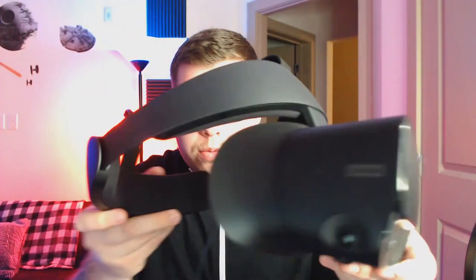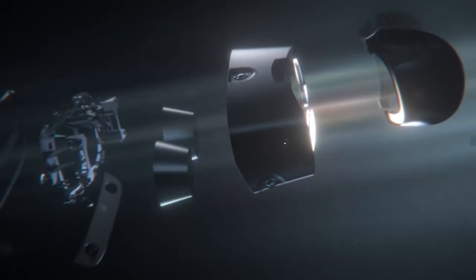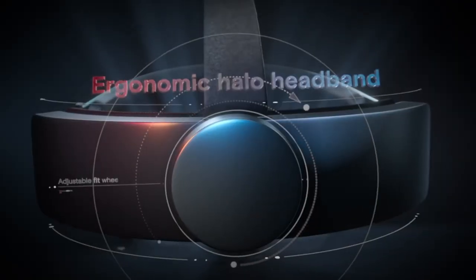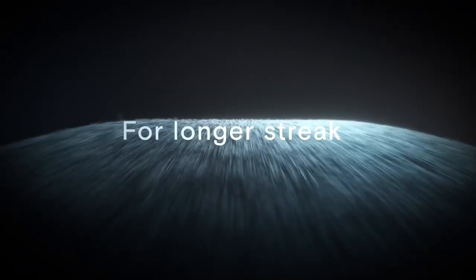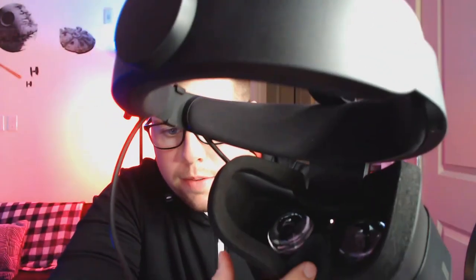Up next is the actual virtual reality helmet. Right off the bat, it has a similar style to the PlayStation headset — there's a twist knob on the back that closes it up, which I actually liked, and a strap on the top that you can adjust. On the inside you get soft foam, and the nose piece is kind of rubber. Overall, this is extremely comfortable right away. I wear glasses, and a big thing with some VRs is they're not very glasses-friendly. This one, I have no problems whatsoever.